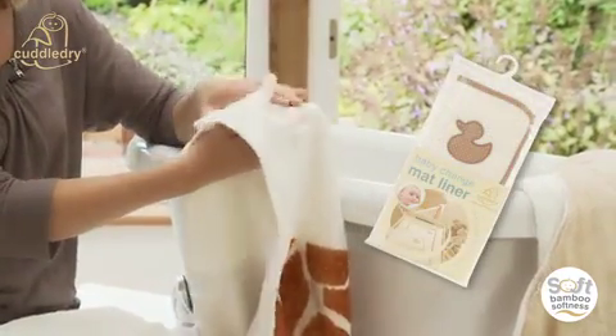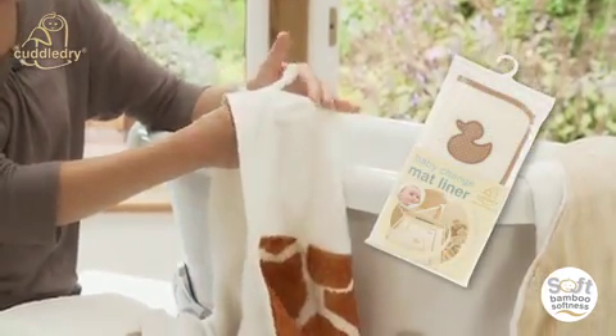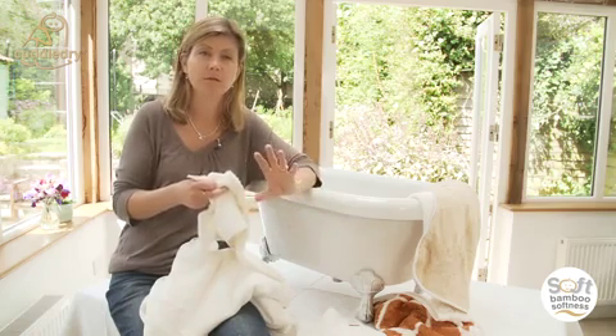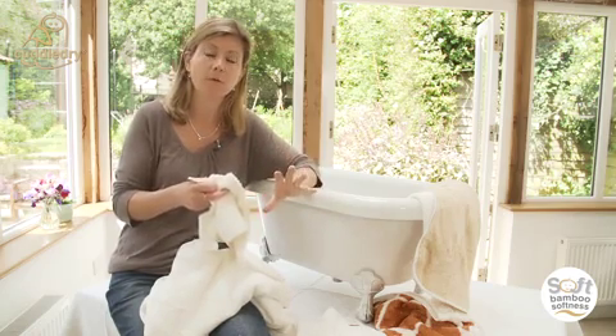We use it in our bamboo change mat liners because it can give you confidence with that antibacterial quality that your baby is on the cleanest, softest surface possible.